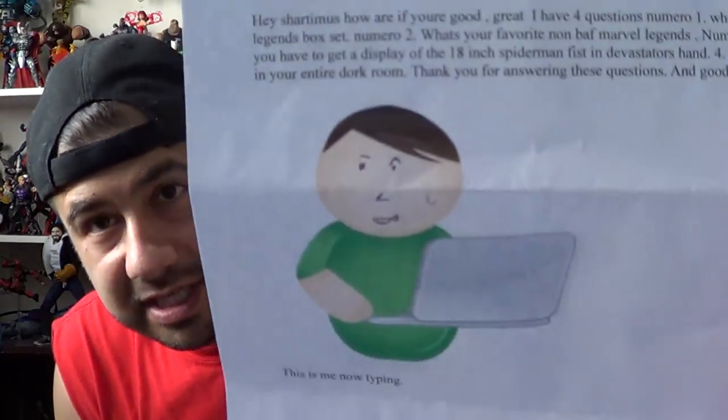And then there's a dare: you have to get a display of the 18-inch Spider-Man fist in Devastator's hand. Well, that's not a question, so I'll move on. And the last question: what is the worst figure in your entire dork room? Thank you for answering these questions, goodbye — this is me typing, from Dominic. Thank you so much, Dominic! I enjoyed like half of those questions. Please send in another letter, though — three questions is the limit, right over there. Three questions.